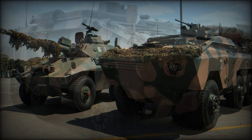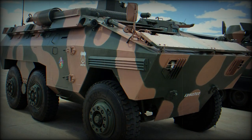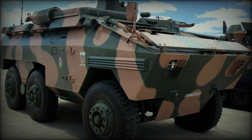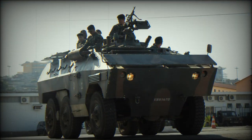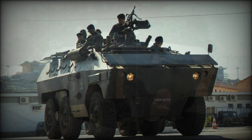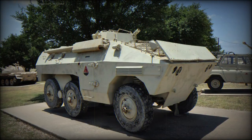The E-11 Urutu is fitted with an automatic fire suppression system. However, the NBC protection system was only optional. The E-11 Urutu is armed with a single 12.7mm machine gun mounted on top of the roof. There are a number of variants of the E-11 fitted with various turret-mounted armament.